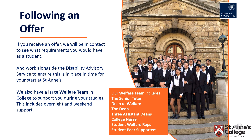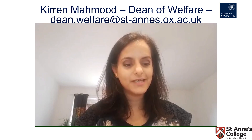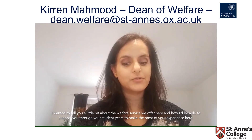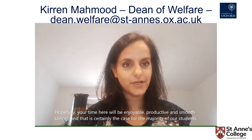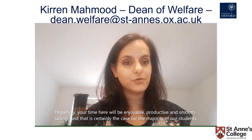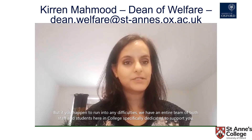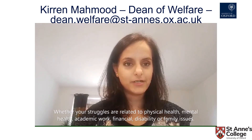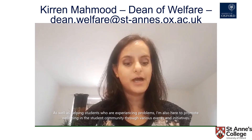If you then receive an offer, I would be in touch early in the new year to discuss your requirements as a student in college. We will work closely with the Disability Advisory Service to make sure that the recommended support is in place in time for your arrival in October. Hello, my name is Kira Mahmood. I'm the Dean of Welfare here at St Anne's. Hopefully your time here will be enjoyable, productive and smooth sailing, and that is certainly the case for the majority of our students. But if you happen to run into any difficulties, we have an entire team of both staff and students in college specifically dedicated to supporting you, whether your struggles are related to physical health, mental health, academic work, financial, disability or family issues.